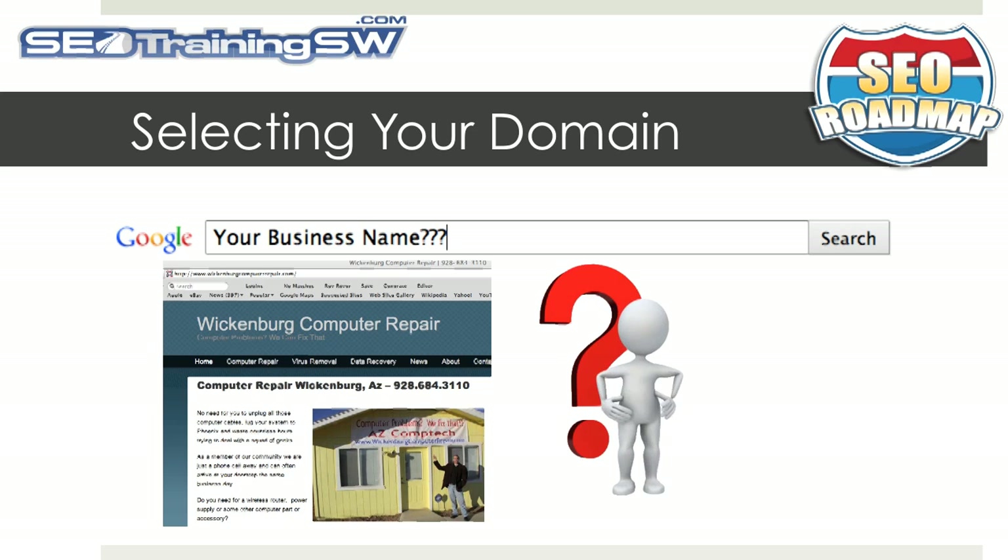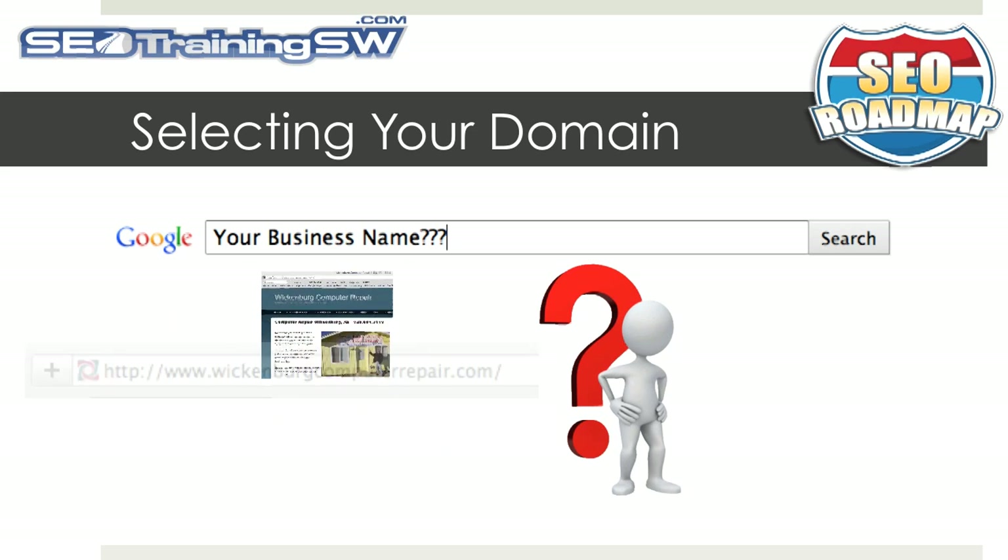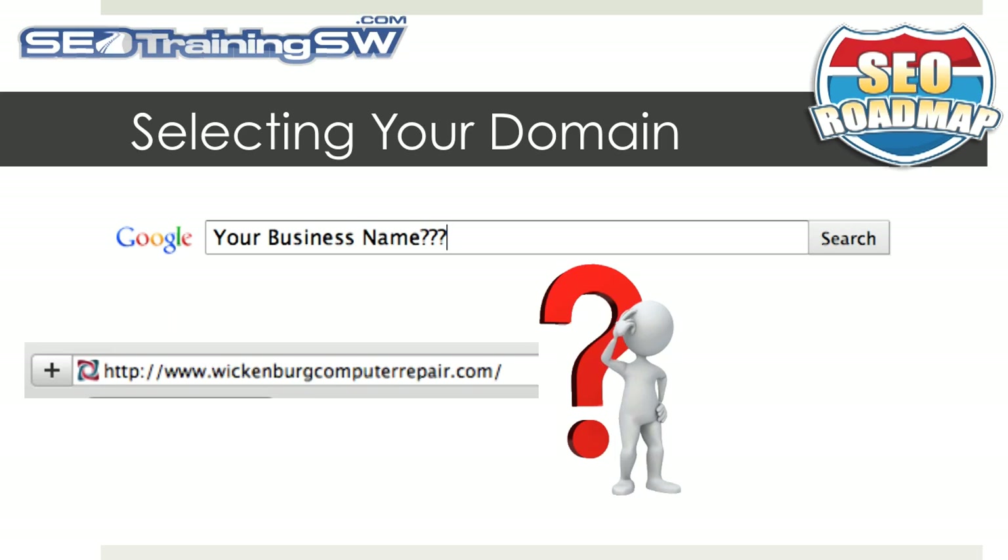So instead, you may want to also consider registering a keyword-rich domain such as wickenburgcomputerrepair.com and make this the main site, and then forward the domain name of azcomptech.com to this new domain.